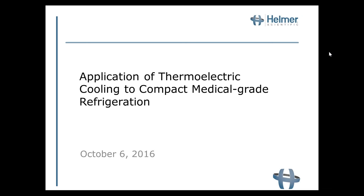Good afternoon. My name is Ben Greenfield, Director of Marketing at Helmer Scientific. I'd like to welcome you to today's webinar titled 'Applying Thermoelectric Cooling to Compact Medical Grade Refrigerators.' Please feel free to submit questions during the webinar using the questions pane. We will have time at the conclusion of the presentation for your questions.